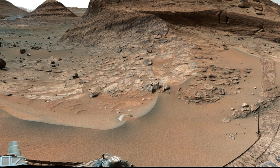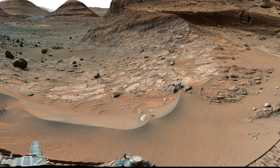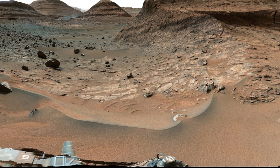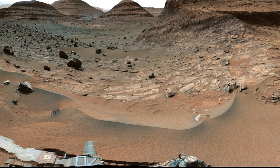Curiosity's mast cam took us on a journey through the Parryite high pass on August 14, 2023, capturing a panorama while driving toward the center of this intriguing Martian scene. The intricate details of the landscape come alive in this mosaic.